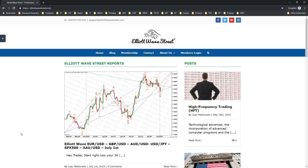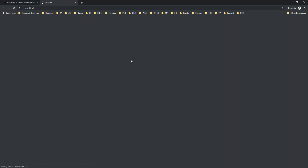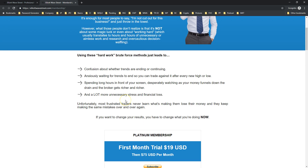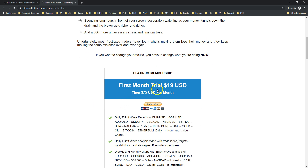If you want to receive our daily analysis with trade plans, with videos, with charts, with trade ideas and more, please visit ElliotWaveStreet.com and on the membership tab on top, click there and you will see all the details about this membership. The first amount is just $19 as a trial and then $75 per month.